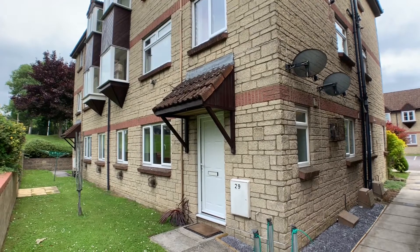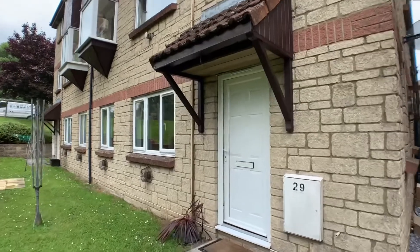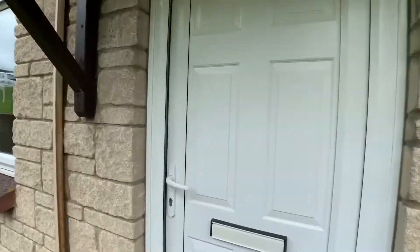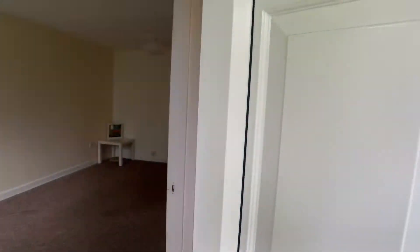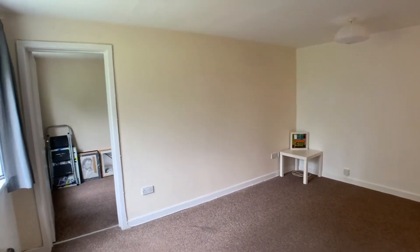Welcome to this Martin & Co video tour of this spacious one-bedroom ground floor apartment situated within the heart of Warminster. The property comes to the market in fantastic condition with allocated parking and the added benefit of no onward chain. Let's go and have a look around together today.